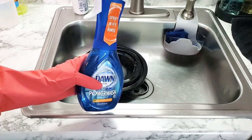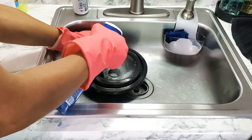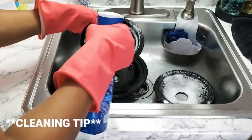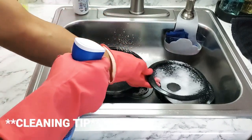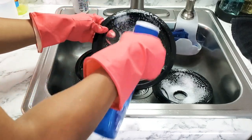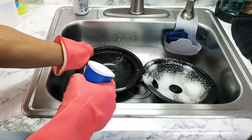Dawn Power Wash and a little bit of vinegar to get this cleaned up. For obvious reasons I'm using the Dawn Power Wash, and then for the vinegar, it's basically going to shine everything up and make sure there are no streaks left behind. Vinegar is also a natural disinfectant, so it's disinfecting everything as well.